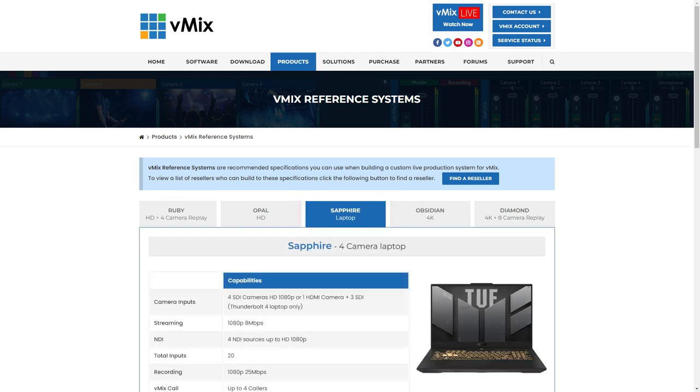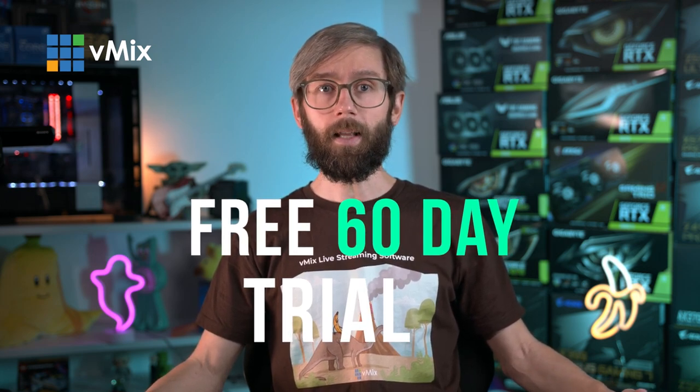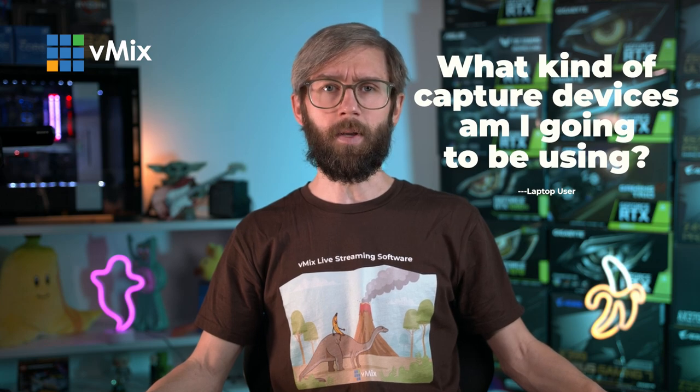If you can't find the exact model, you can check the feature set that we recommend. If you've already got a laptop and you want to see how it runs with vMix before purchasing a new one, I'd recommend downloading our free 60-day trial on vmix.com and test it out. Typically when using laptops for live video production, the main question you should be asking yourself is: what kind of capture devices am I going to be using?